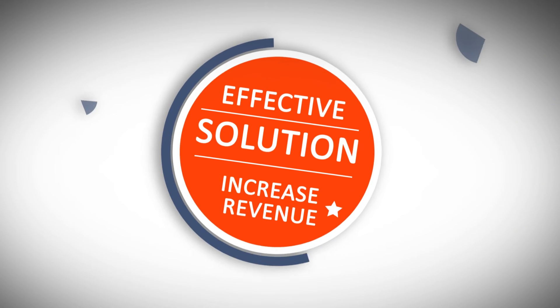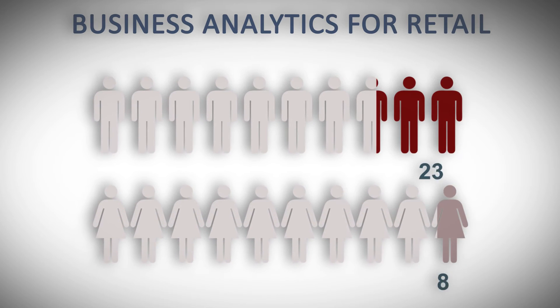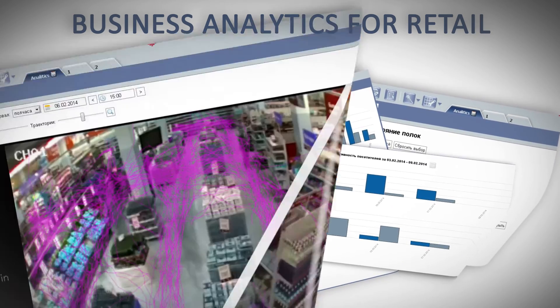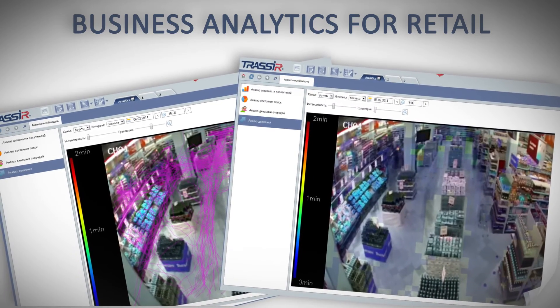Business analytics for retail improves the supermarket's efficiency. It includes monitoring lines, personnel, product displays, and visitor and vehicle counts. Even small stores can increase their ROI using analytics and improve the quality of service they provide to their customers.